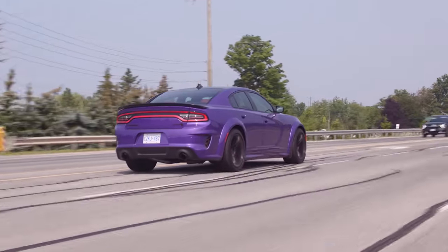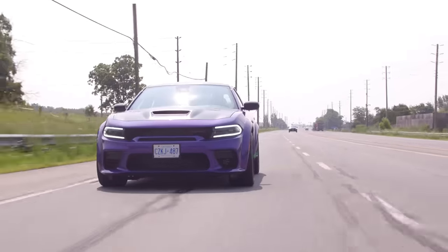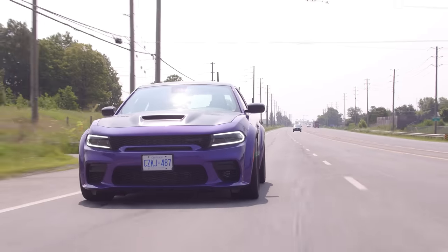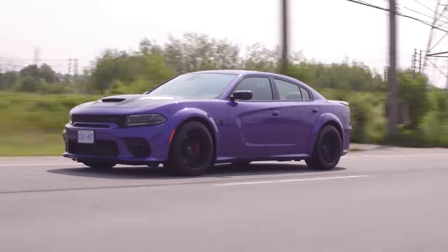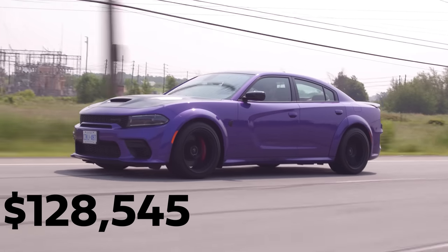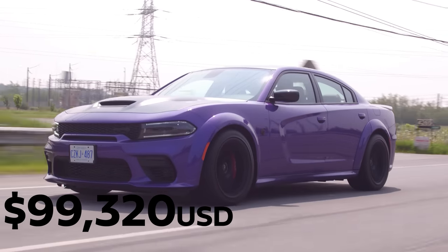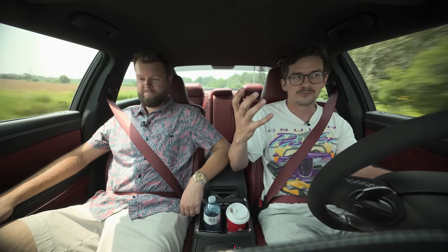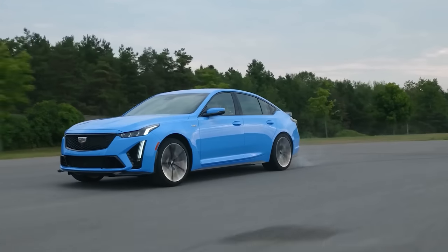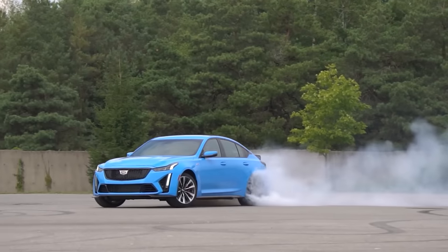The same great car it always is — build it on the website before they shut it down just for fun. They're actually stopping orders in August. $95,695 Canadian starting price, and this one is $128,545. That's so much money, but it's an experience you can't get from anything else from the factory. The closest thing would be a Cadillac CT5V Black Wing, which you can also get with a manual — but it's so much less stupid and more composed, which are faults.